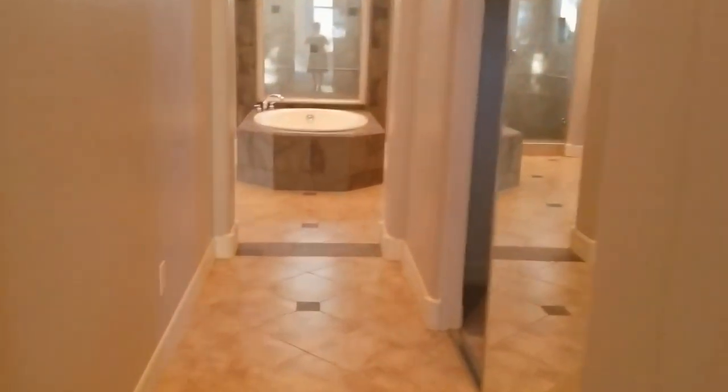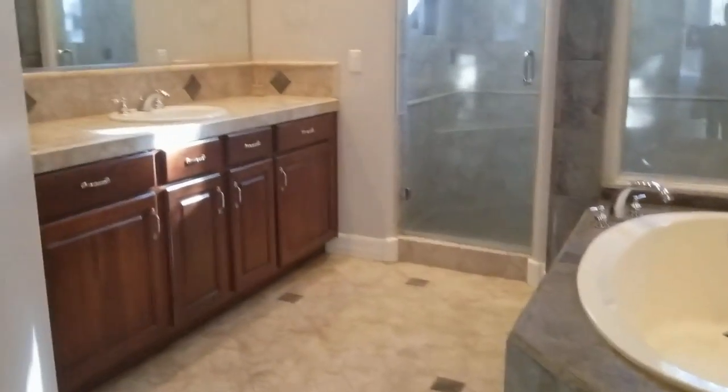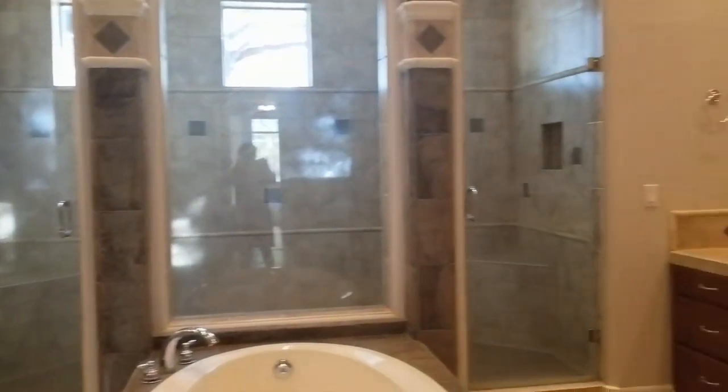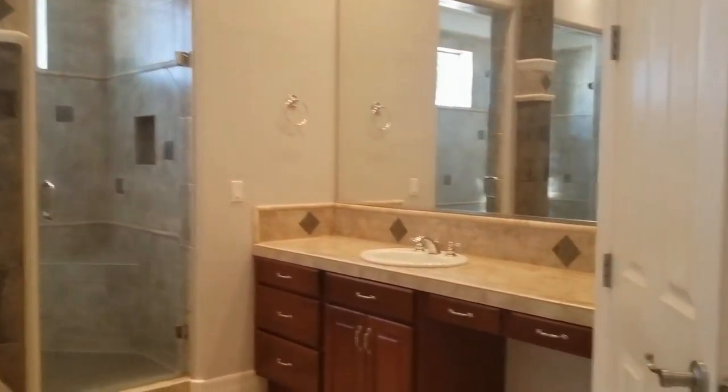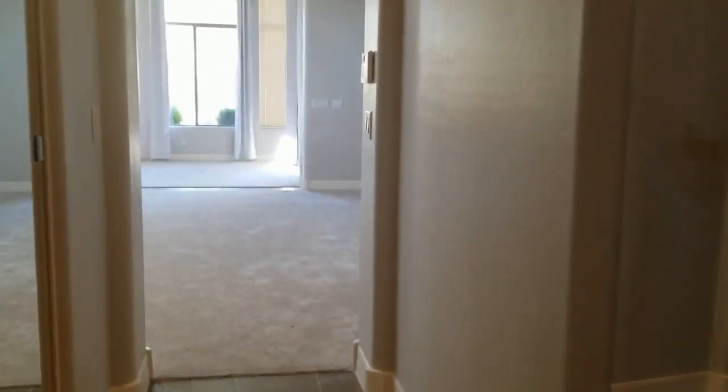Heading down into the master bath, you've got that gorgeous tub. There are separate vanities, and that shower is all one but there are two shower heads in there. There's also a private toilet room. So again, very high ceilings, just gorgeous cabinetry. Everything is just beautiful. There's also a dressing area here with a bifold mirror.